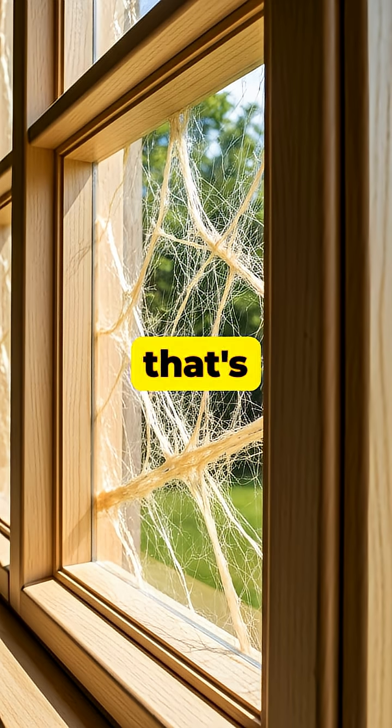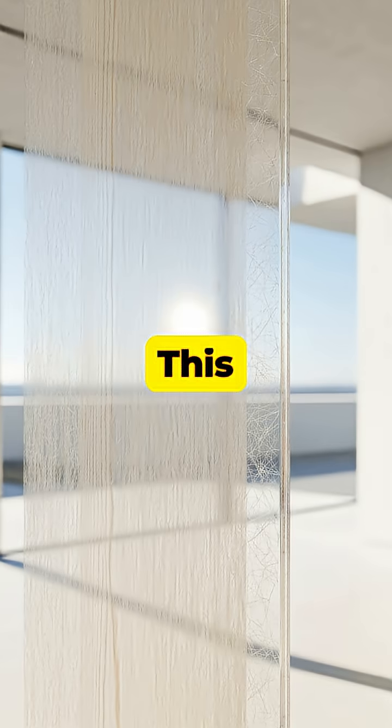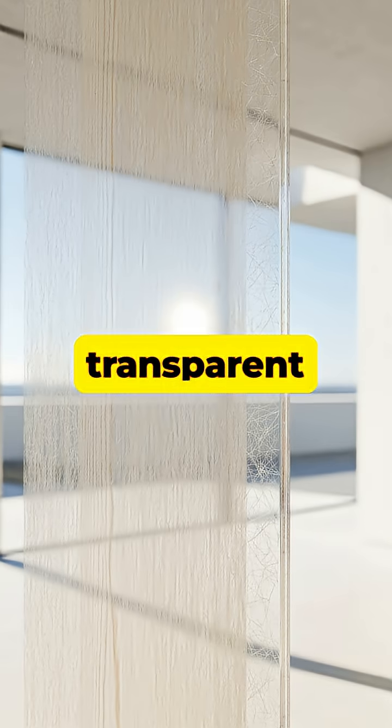Imagine looking through a window that's not made of glass, but of actual wood. This isn't science fiction — it's a real material called transparent wood, a groundbreaking scientific innovation.